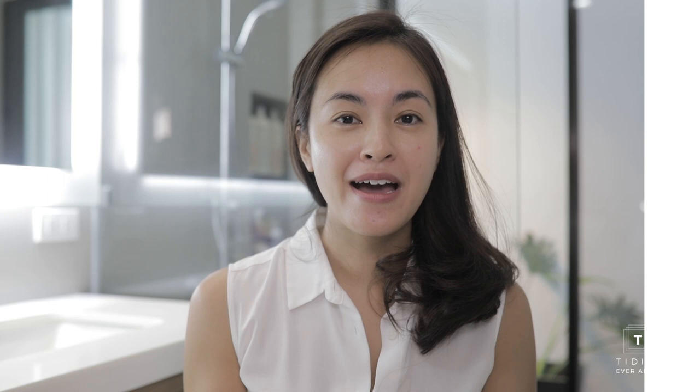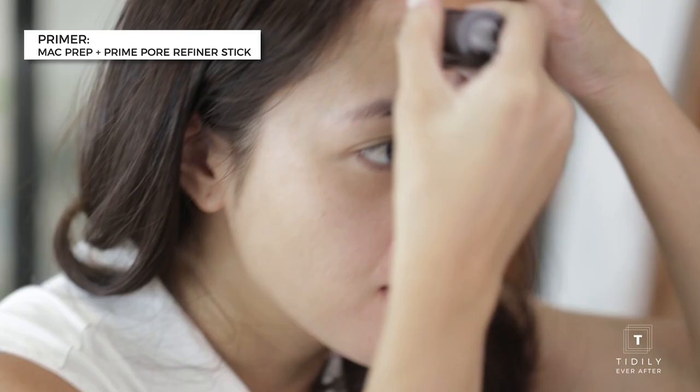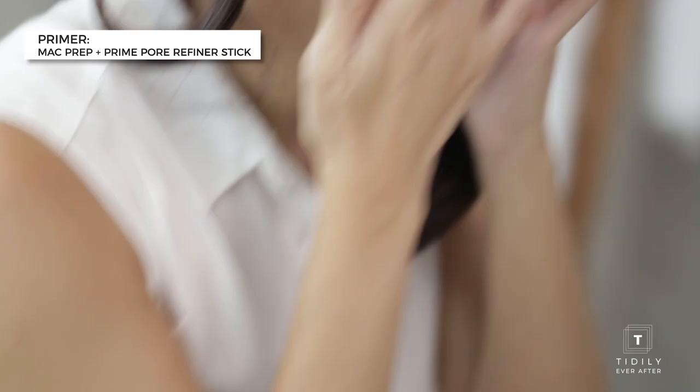For my primer, since I need a little bit of a thicker face today, I'm using this MAC Prep and Prime. It's a mattifier as well. This is how it looks. You roll it on like this, and it allows the product to really sit well on your skin.